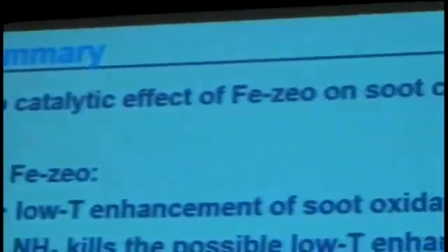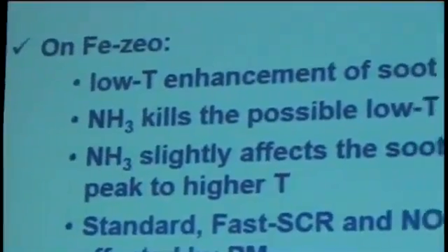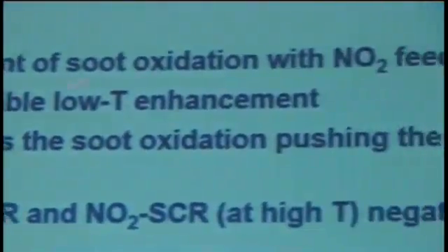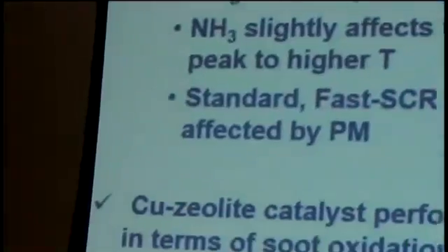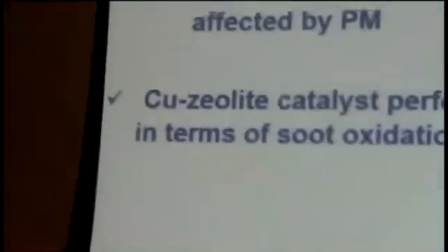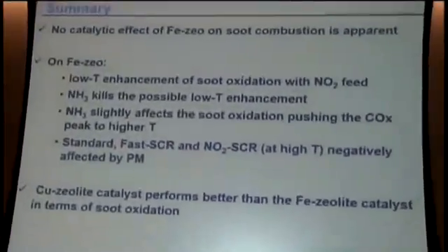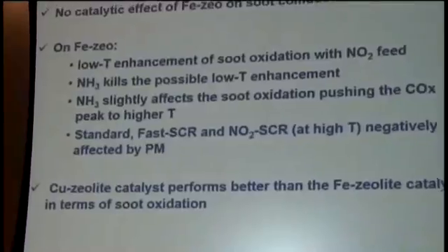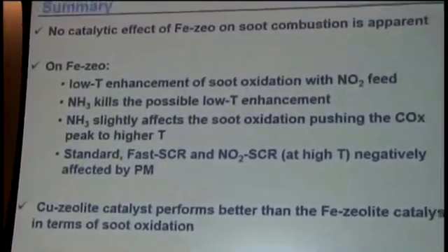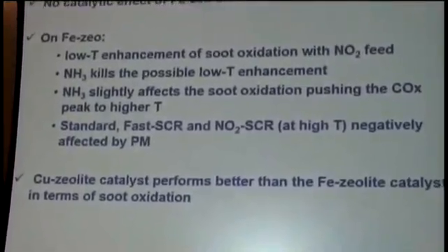To wrap up the iron zeolite section: iron zeolite plays no catalytic role in soot combustion. We do observe: a low enhancement of soot oxidation with NO2 feed, which ammonia can eliminate by competing via SCR reactions; ammonia moves the COx peak to higher temperature; all main SCR reactions are negatively affected by soot presence; and copper zeolite performs slightly better than iron zeolite in soot oxidation.